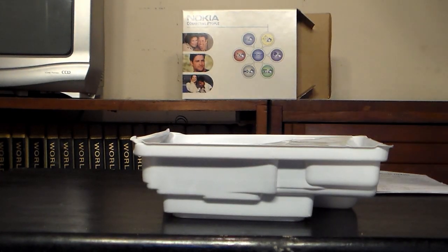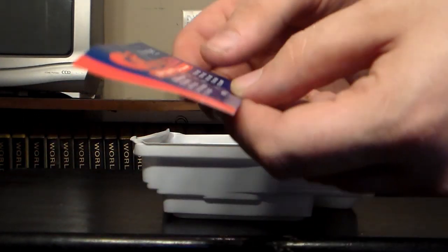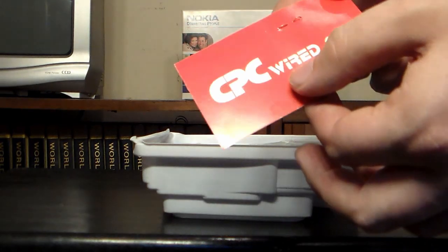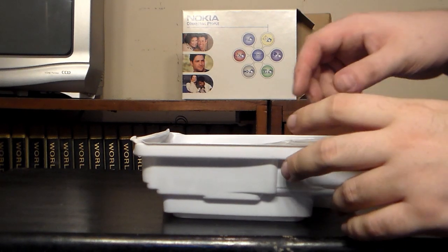Probably something that definitely wasn't in there originally — a CPC Wireless thing from Singular. It's funny, it says 'wired' on the back and 'wireless' on the front. What is this thing? Alright, now that we're through that, let's actually look at the phone itself.